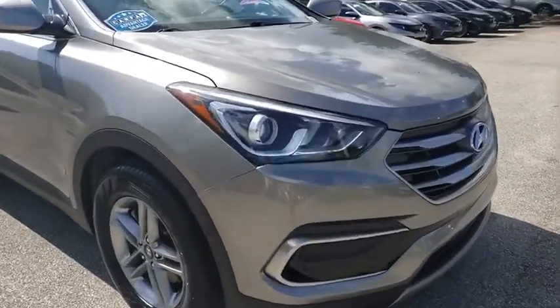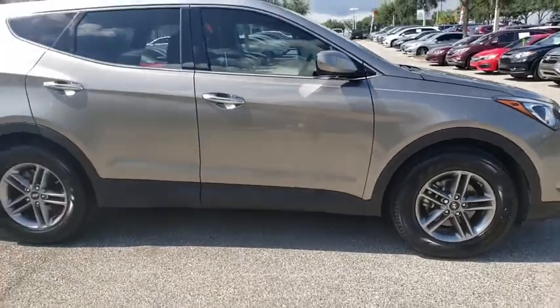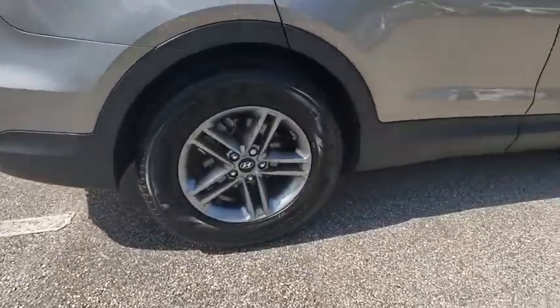We are pleased to show you the 2017 Hyundai Santa Fe. Style. Quality. Performance. Value. Need we say more? This vehicle has less than 70,000 miles.